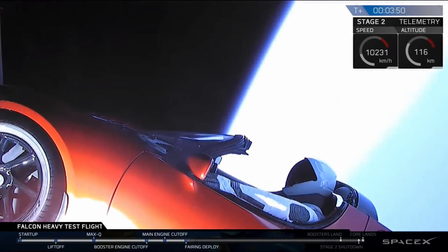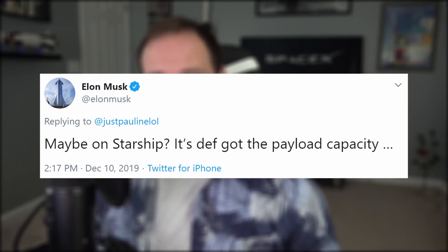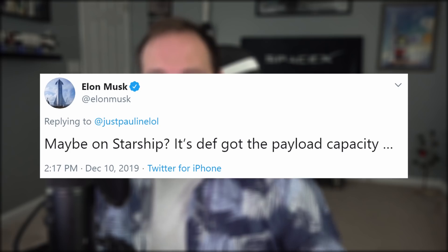For Falcon Heavy's maiden flight, the first test payload was of course a Tesla Roadster, so that begs the question — what's going to be the test payload for the first Starship launch? Well, how about a Tesla Cybertruck? Elon tweeted that Starship definitely has the payload capacity for it. It makes me wonder how much that truck would go for on the open market once it returns.